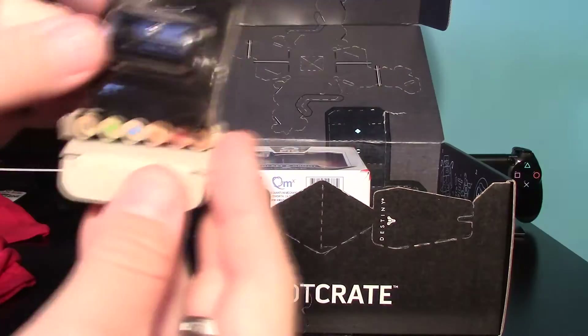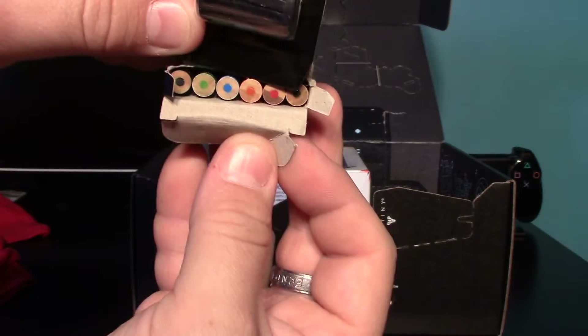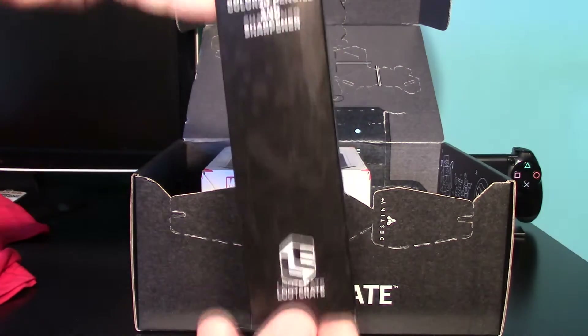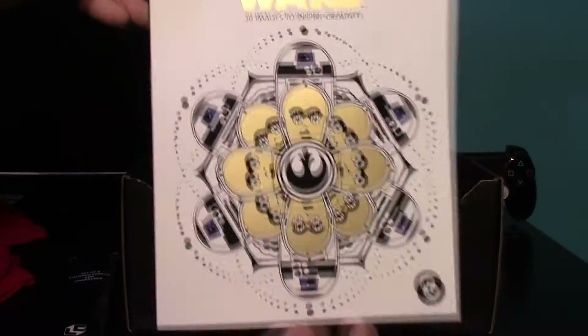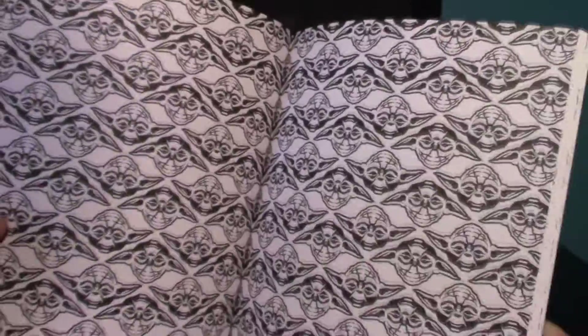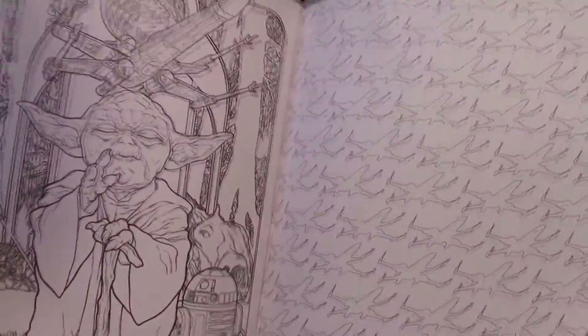Our next item is a set of six colored pencils — you can see the different colors — and it has the Loot Crate symbol on it. The reason for those colored pencils is this Star Wars coloring book, which looks like a kaleidoscope or something. That would be some tough coloring. This is something I'll give to one of my kids; I'm not really into coloring anymore.